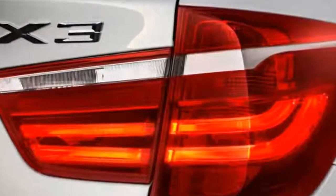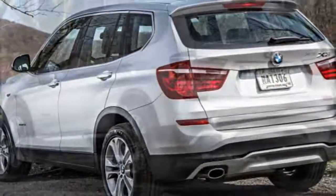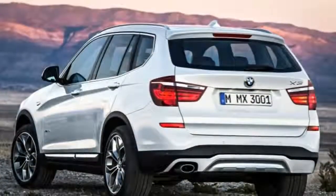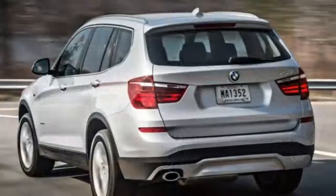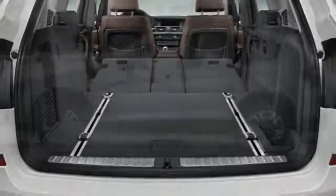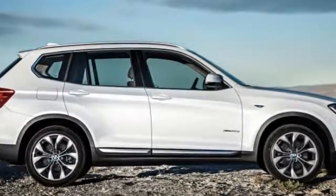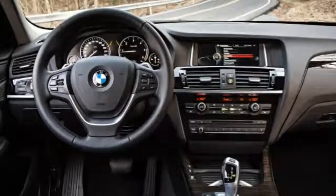If there's a reason to second-guess the X3, it would be the price — feature for feature, you'll be getting less for more money. However, when you factor in its practicality, sophisticated driving dynamics, and overall quality, its value equation doesn't seem so lopsided. As such, we think the 2017 BMW X3 remains a class leader even in the face of newer and very impressive competitors, including the Jaguar F-Pace, Mercedes-Benz GLC-Class, and Porsche Macan.